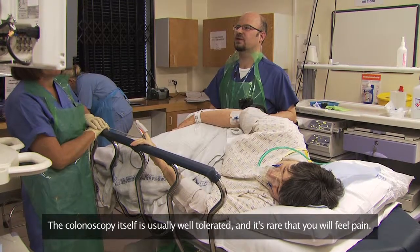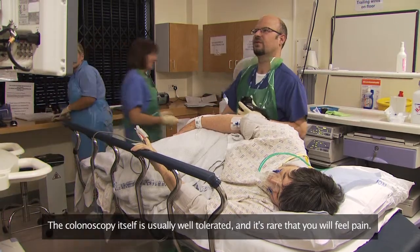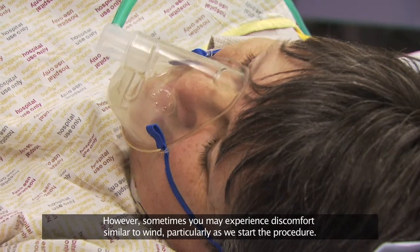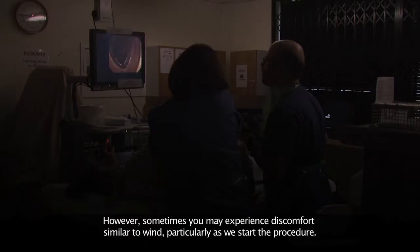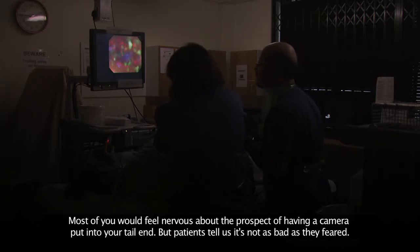The colonoscopy itself is usually well tolerated and it's rare that you will feel pain. However, sometimes you may experience discomfort similar to wind, particularly as we start the procedure. Most of you would feel nervous about the prospect of having a camera put into your tail end, but patients tell us it's not as bad as they feared.